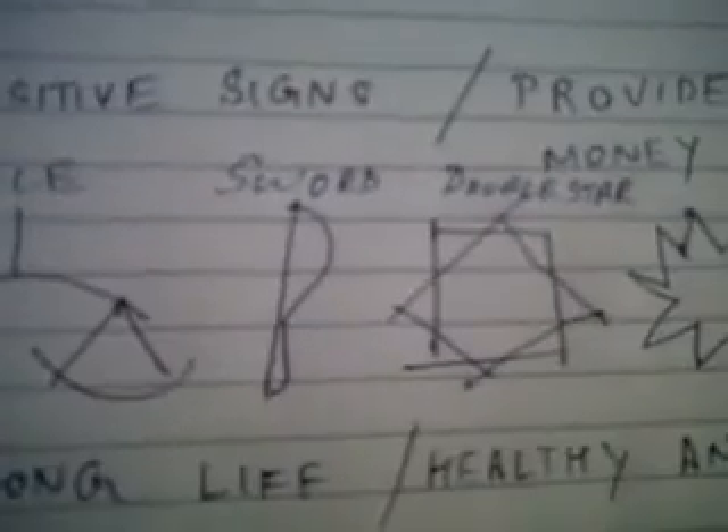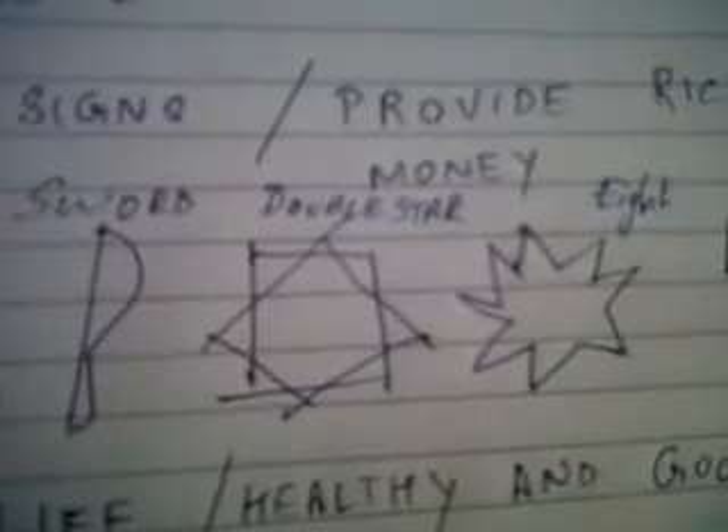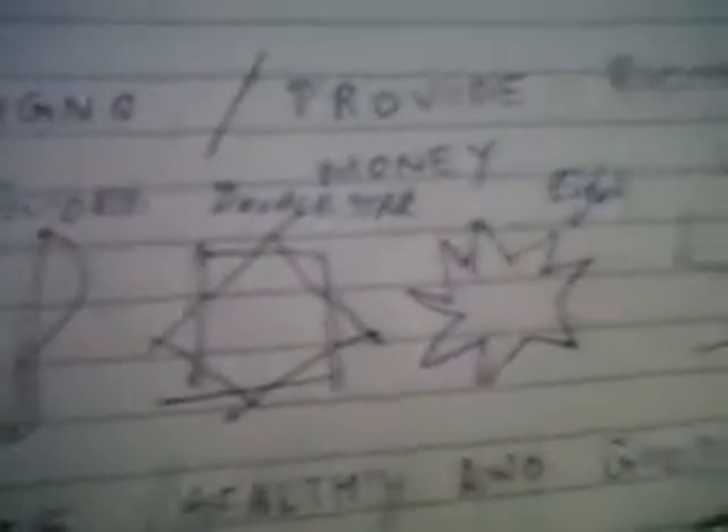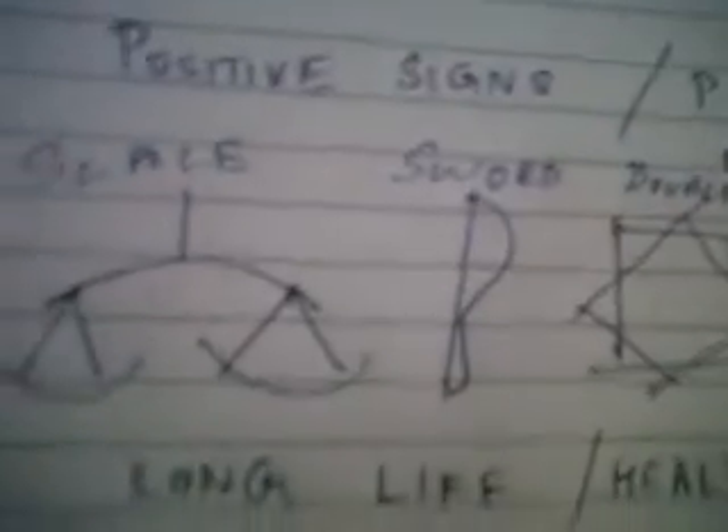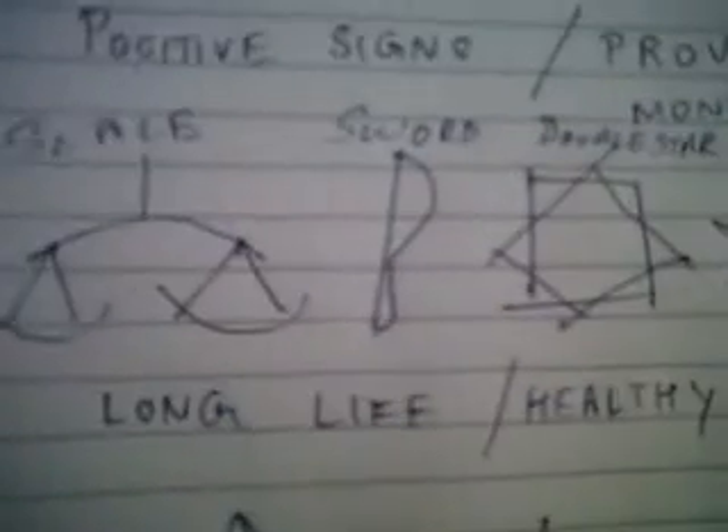The next set of signs: the scale, sword, eight-cornered double star, and swastik symbol. These symbols are very rare signs, found on the hands and palms of goddesses and gods. They signify a sure, long, healthy, and prosperous life and are very rarely seen on any palms.